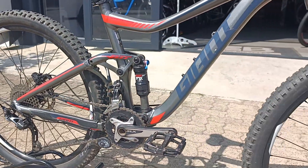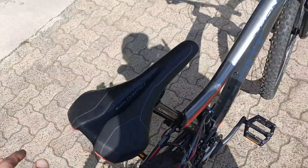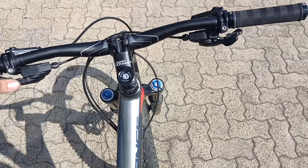SLX drivetrain, 10 speed and it's a 2x, so you've got more than enough gears there for that uphill no problem. Decent cockpit with a nice riser bar on this rig, gonna make you feel like you're on top of the world.